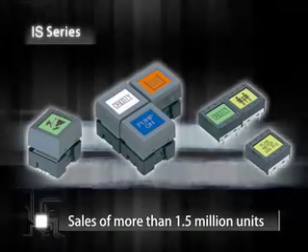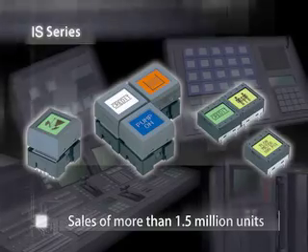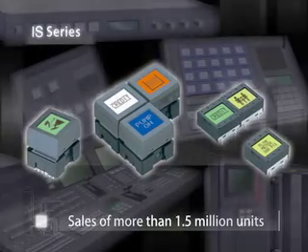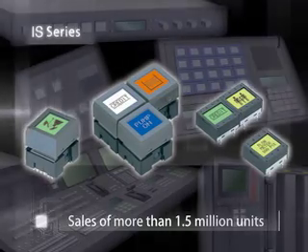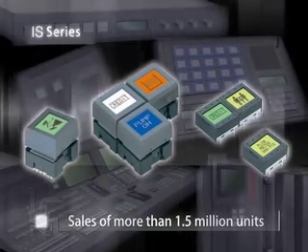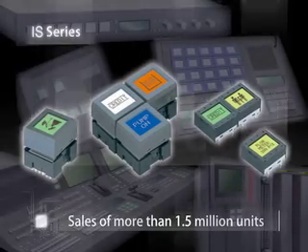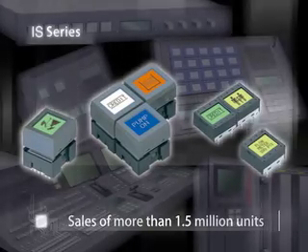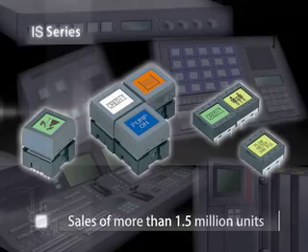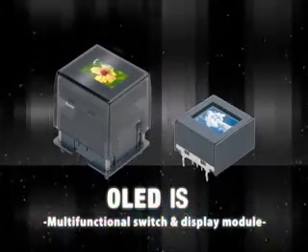With an established reputation for excellence and innovation, our users are aware that we frequently surpass their expectations, whether applications are associated with broadcasting, medical equipment, industrial controls or many others. The IS series is an easy and practical interface connecting humans and machines. We are now prepared to debut the IS series revolutionary new product line, and we are extremely pleased to present the newest switch of the IS series line, the OLED IS.